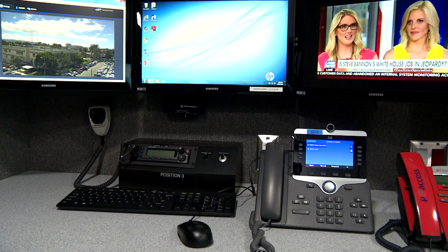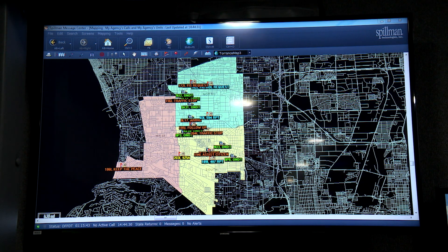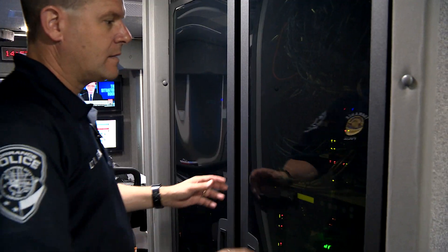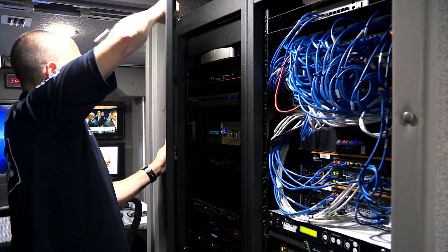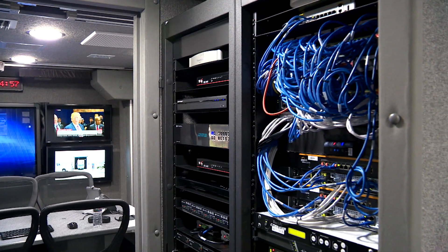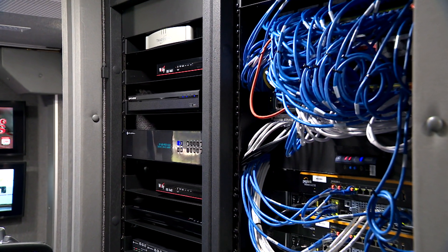The police department oversees the Mobile Command Center, which has four dispatch stations in the front, where there's also a map showing locations of police vehicles. In the back is a command or multipurpose room, and in between there are redundant communication systems to make sure the phones always have a connection. It took a lot of networking and configuring to get this truck to be able to act like you're sitting at your desk at a city desk.